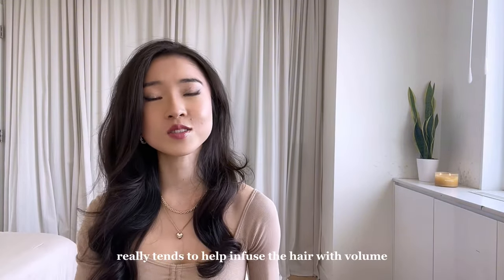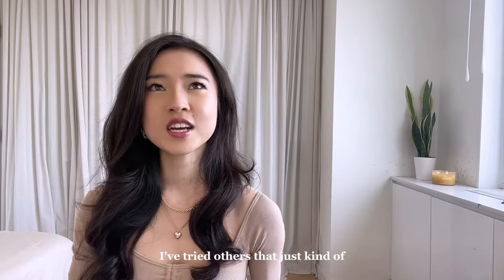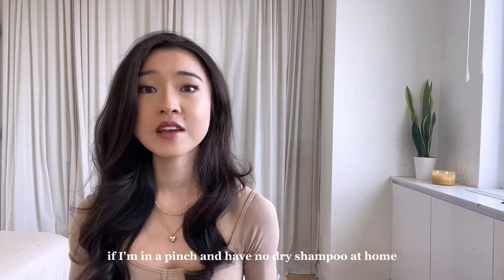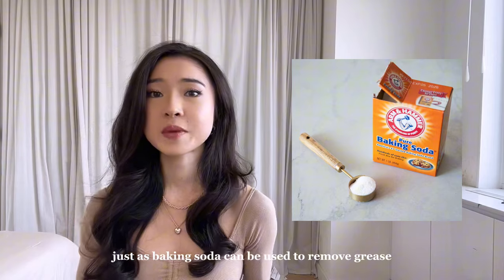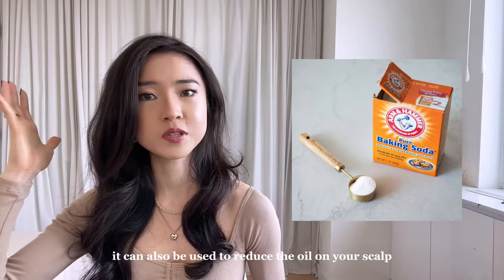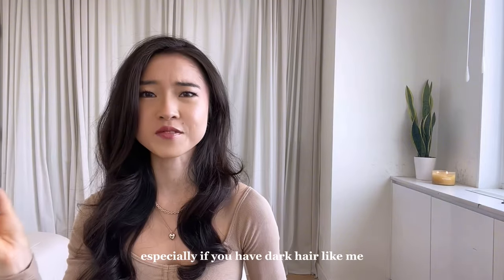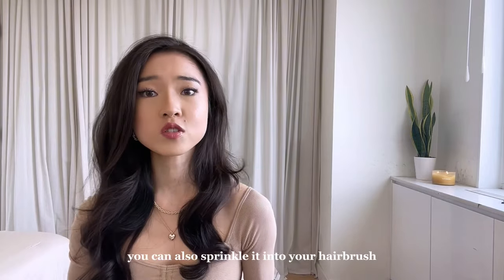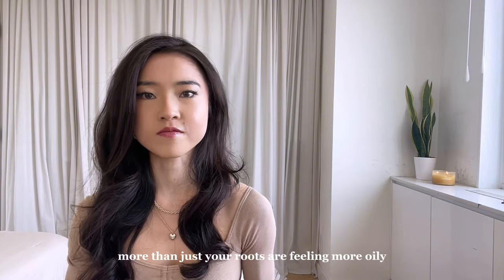So to that, I say make dry shampoo your best friend — I think dry shampoo as a whole really tends to help infuse the hair with volume. The one I use the most is just the original dry shampoo from Batiste. I've tried others that just leave a sticky film on my hair and don't really help with oil reduction. If I'm in a pinch and have no dry shampoo at home, I can rely on baking soda. Just as baking soda can be used to remove grease from dishware, it can also reduce the oil on your scalp. Just be mindful of the amount you use, especially if you have dark hair — massage it in gradually so you don't end up with a giant white patch. You can also sprinkle it into your hairbrush and comb through if more than just your roots are feeling oily.